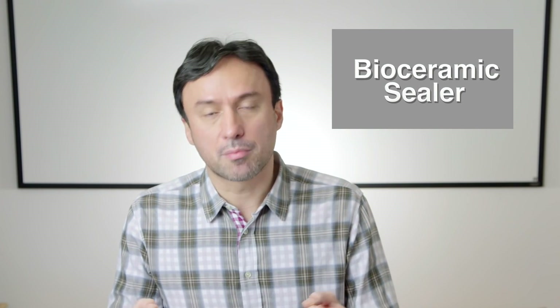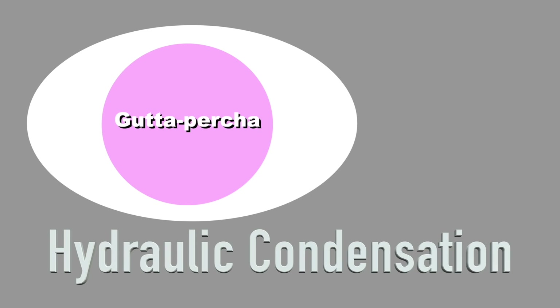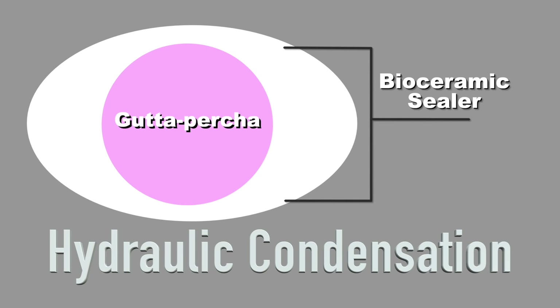Now, ten years ago, when bioceramics finally became available as a sealer and the properties seemed to be much better than both zinc oxide eugenol as well as the resin-based sealers, we here at Real World Endo decided to revisit the old concept of single cone and see how it works with this specific sealer. So we understood why the original single cone didn't work, which was really because of the limitations of the sealer being used at the time. So in this version, the bioceramics doesn't really act as a sealer — it really acts as a root canal filler. In reality, the guttapercha is merely a carrier, as well as a path for retreatment in case it's needed down the line.